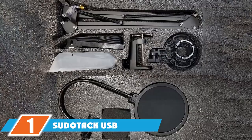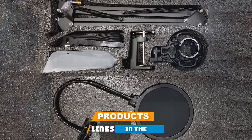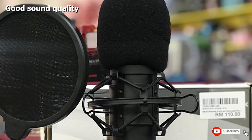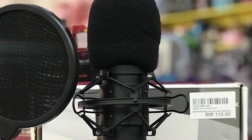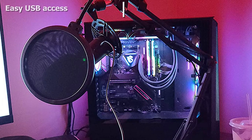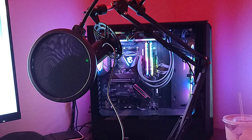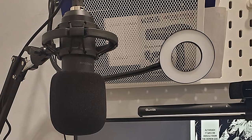At the first position of our list, we have the Sudetak USB Streaming Podcast PC Microphone. This mic has a consistent audio quality with a really wide frequency response, 30Hz to 16kHz, and a cardioid pickup pattern that eliminates unwanted background noises. After you plug the USB cable, it is all ready to go. No need for drivers or installing programs of any kind.